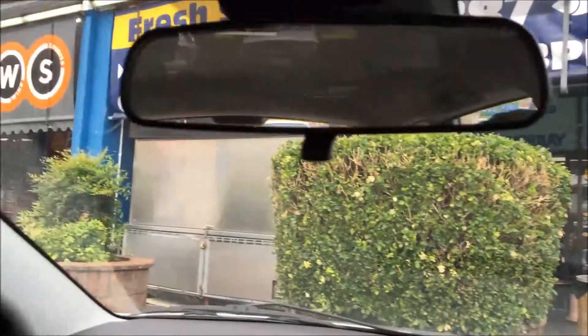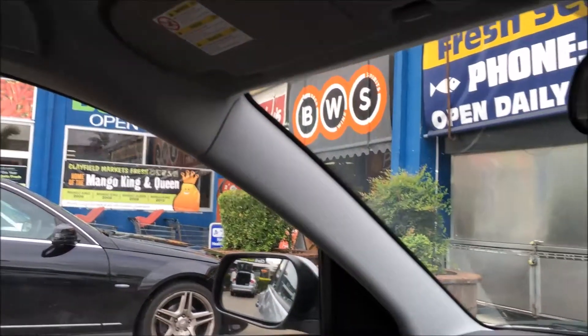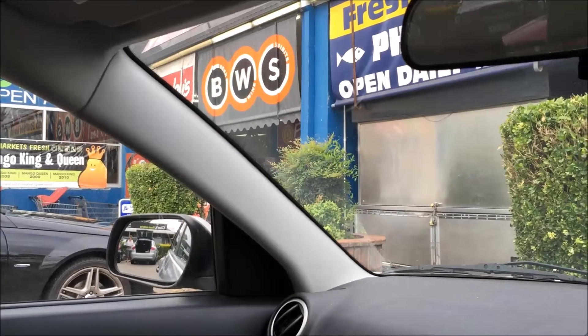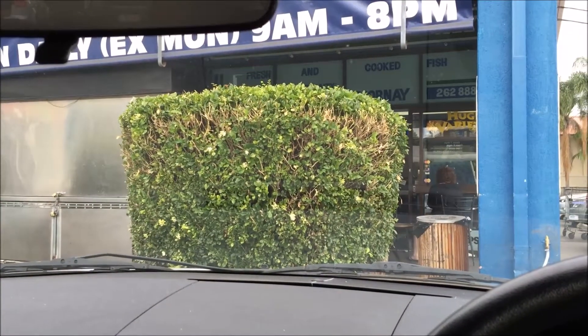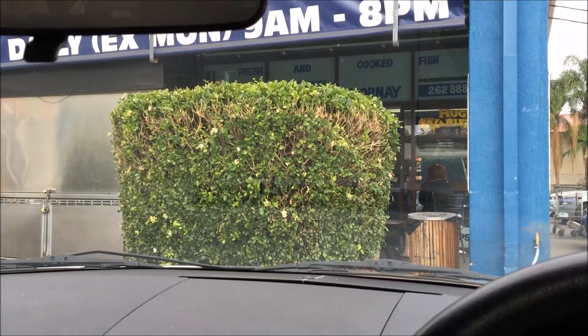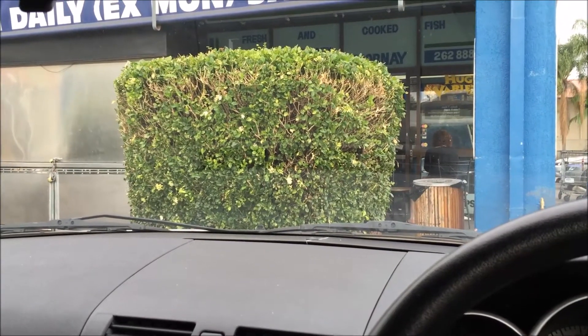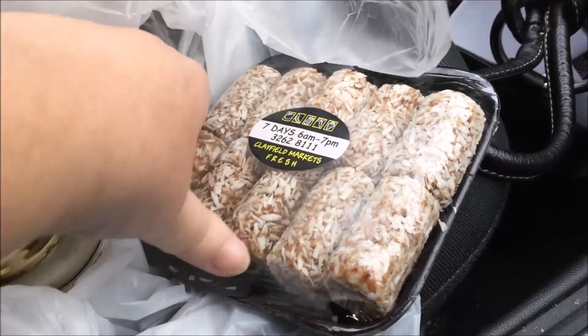So I'm at Clayfield Markets — over there are the markets, and they're really good. They have avocado, which I love most of all. They always have a ripe sticker on them, so you can always pick one up that says 'ripe' and know it's perfect. So I'll just go in and do some shopping.